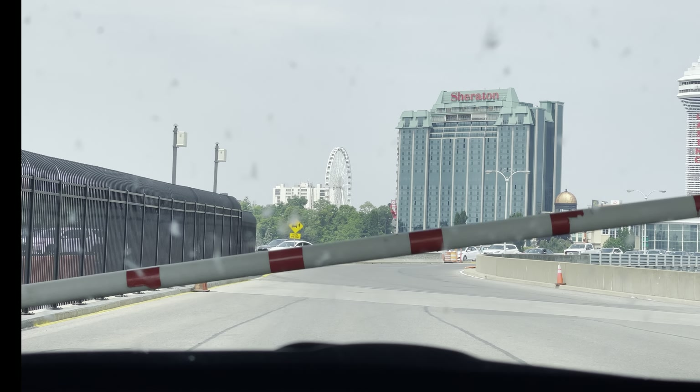Move forward, sir. Thank you. You're welcome, sir.